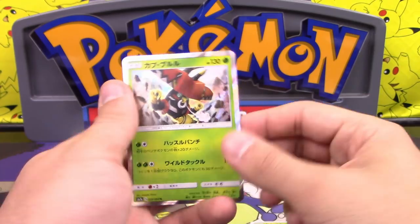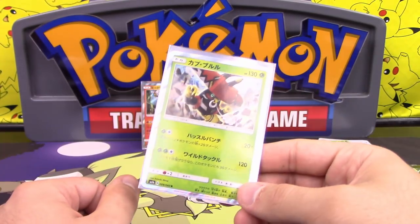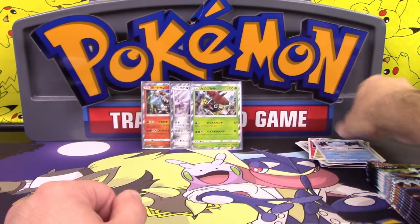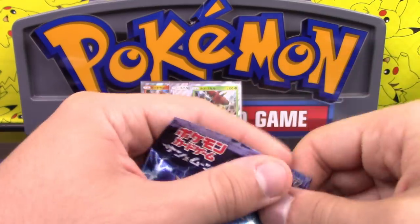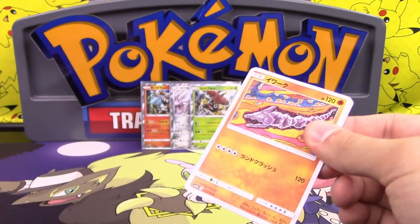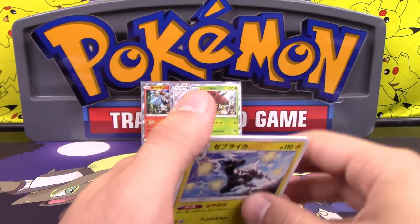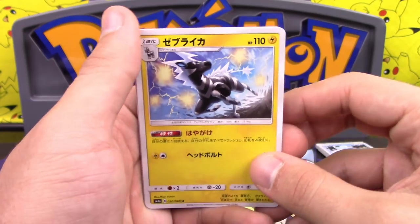We got a Wurmple, Cubchoo, and a Tapu Bulu holo. I don't think this one was any good. The Tapu Koko in here is somewhat not terrible, but that's it as far as regular attackers go. Hustle Punch does 20 damage times the number of your opponent's benched Pokemon, and Wild Tackle does 120 — flip a coin, tails does 30 to itself. If the first attack was double colorless, it wouldn't be bad.